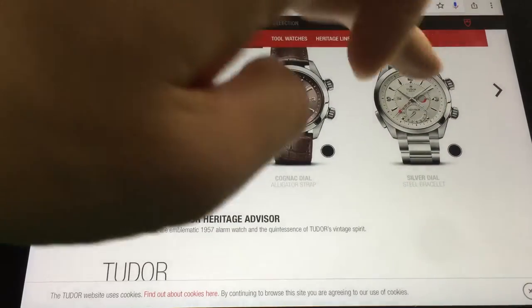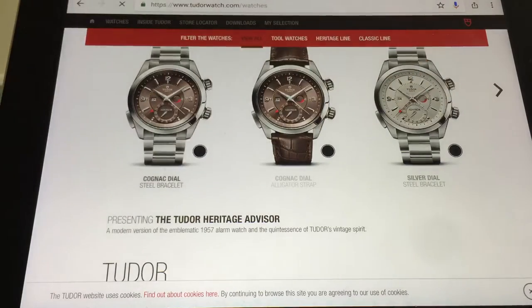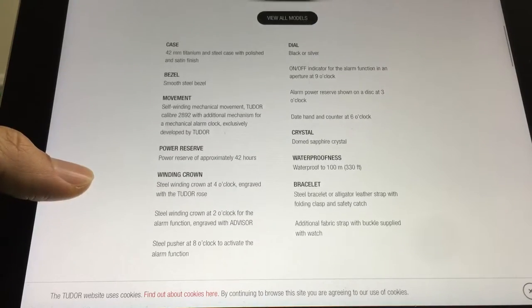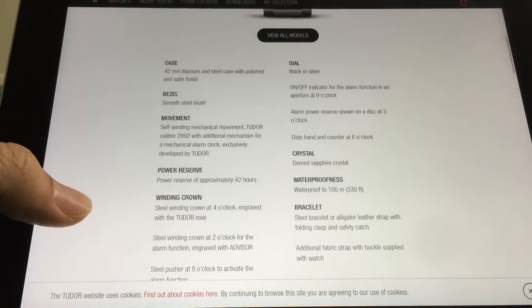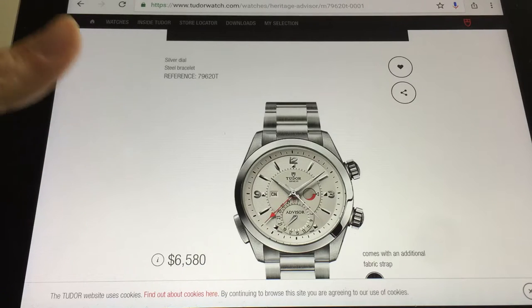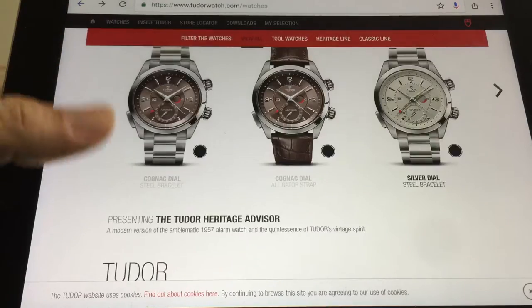If you really want a brand new Tudor, get the Monte Carlo. The Advisor alarm watch is cool too — I've had a Memovox E876 and the alarm function is actually pretty useful. $6,580 — it's a great watch.